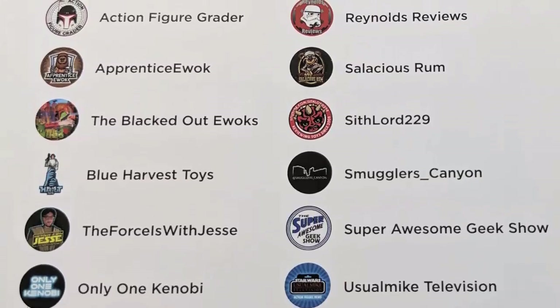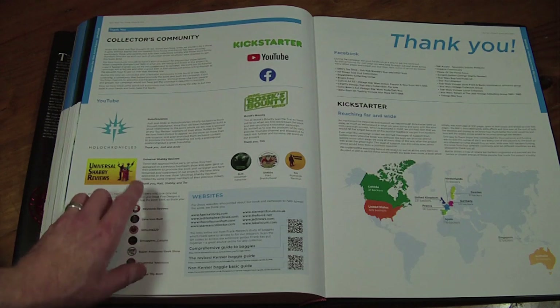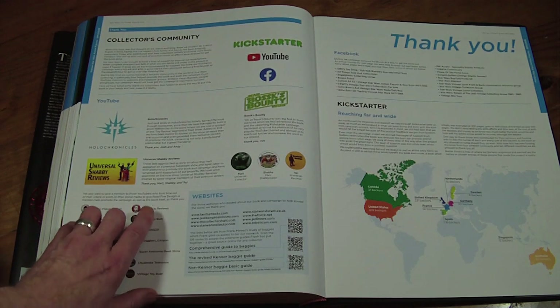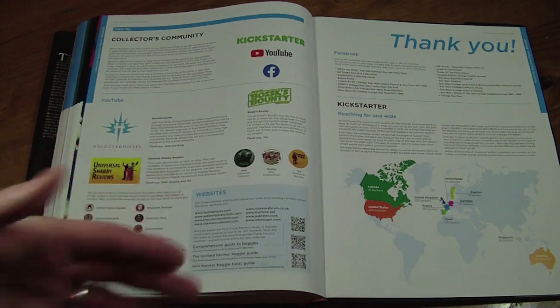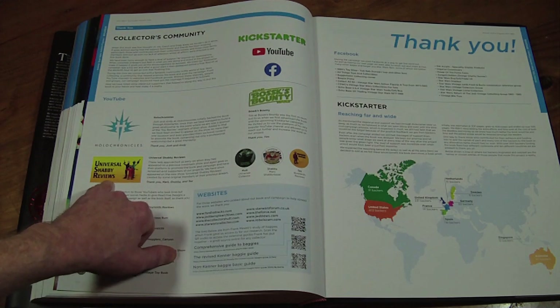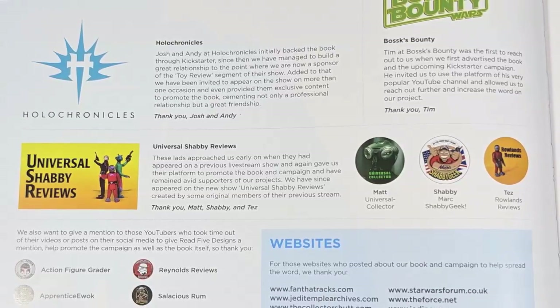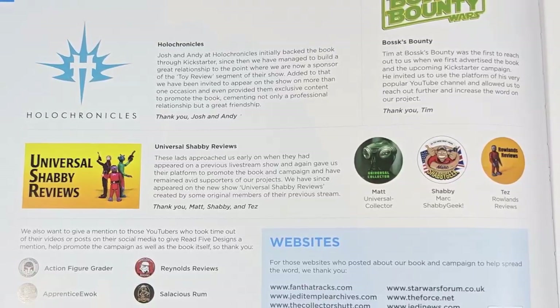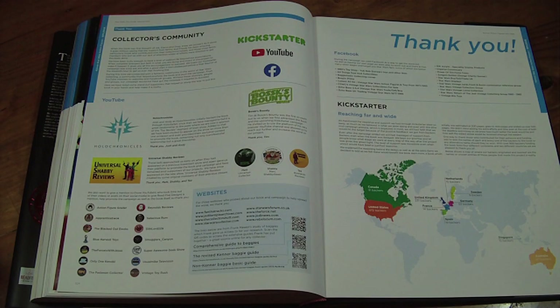We had some YouTubers involved — Tim from Boss Bounty, Josh and Andy from Holly Chronicles, who both had Greg and Gianni on their live streams to show the early proof of the book. And then there's us, of course — myself, Matt, and Shabby at USR. We did a live stream after we received the book, and the guys have popped on the live stream a fair few times.